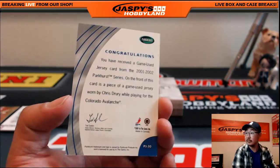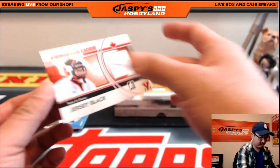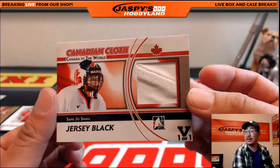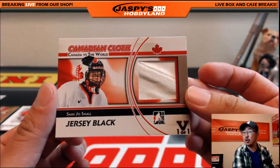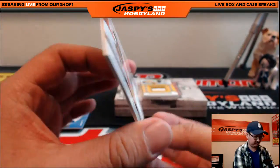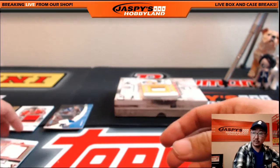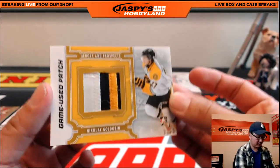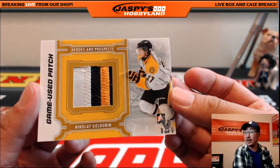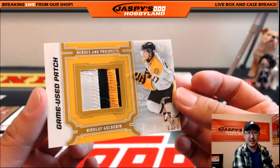That's Chris Drury. Canadian Cloth — Canada vs. the World. Sammy Joe Small. Nicola Goldobin, Heroes and Prospects, game used patch.